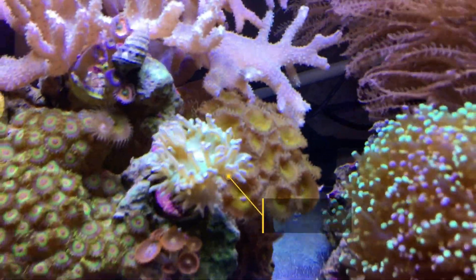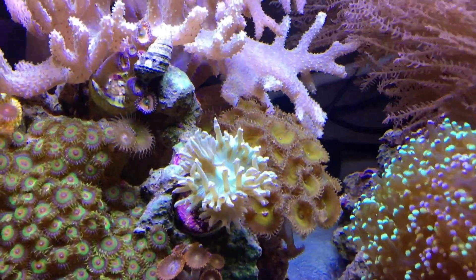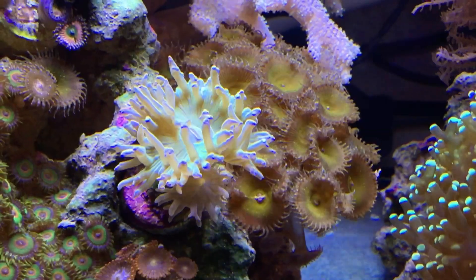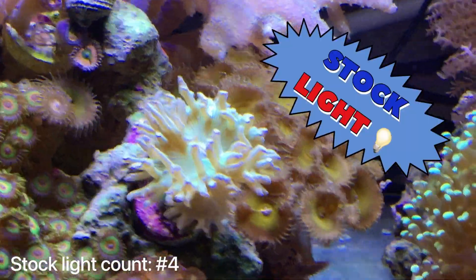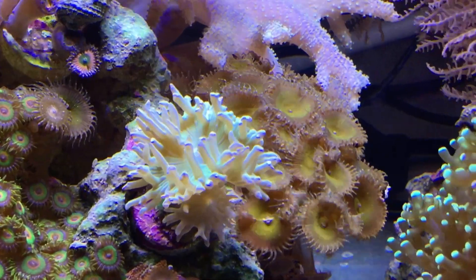The Duncan coral has this new head growing, and it has a couple more on the other side that I just cannot get on film because they're hidden. But it's growing, it's duplicating again — all from the stock light that came with this tank. It did take a while for this Duncan to settle in, but now that it has, it's really taken off.